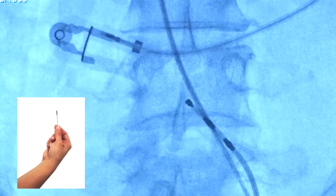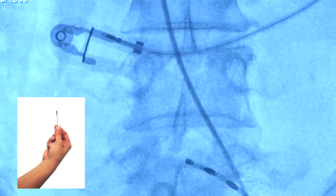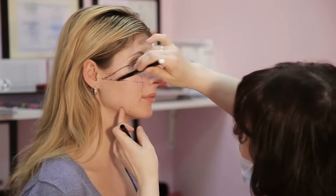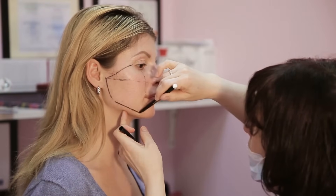Our sensors are embeddable — our smallest sensor fits inside a catheter. Some of the world's top medical device companies rely on our precision accuracy and repeatable results.